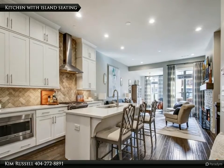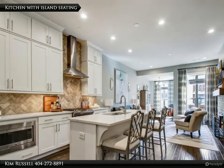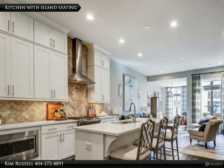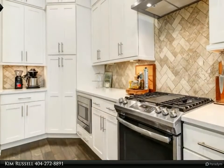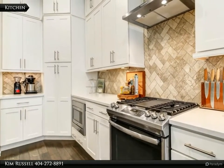The nicely appointed kitchen with island seating features cabinets to the ceiling, Cambria quartz countertops, GE Profile appliances, and pull-outs in the base and pantry cabinets. The gas range with four burners and griddle are topped by the chimney style hood.